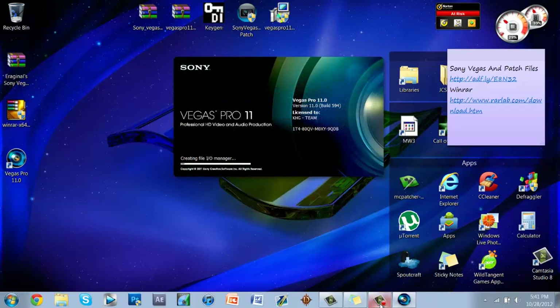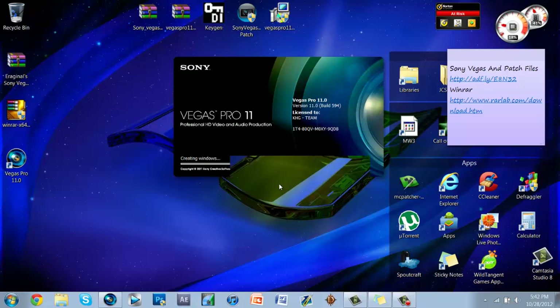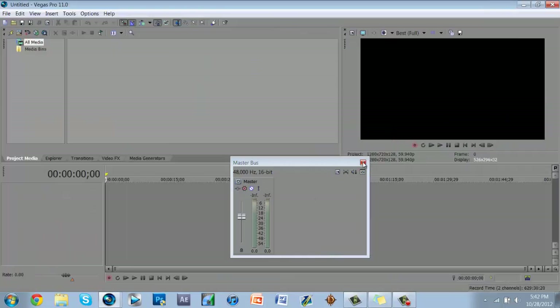You now have Sony Vegas 11 for free! That wraps it up. If you have any questions I'll be happy to answer them. I'll put the password for the keygen and patch in the description — I'm sorry it has a password, I didn't create it. I've also got Sony Vegas 12, Photoshop, and After Effects in my taskbar since I'm an editor.